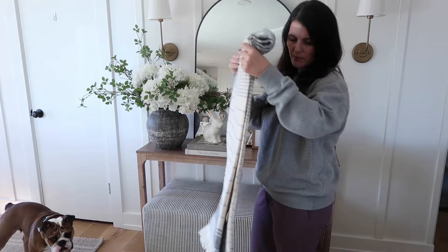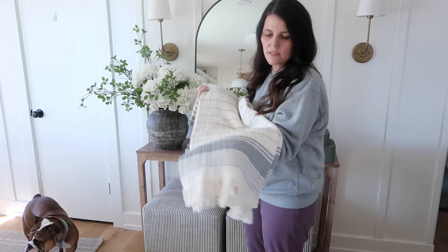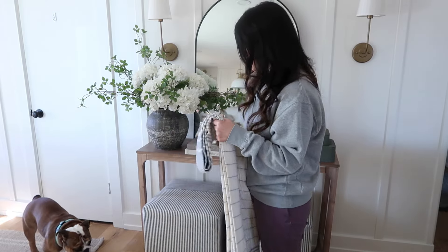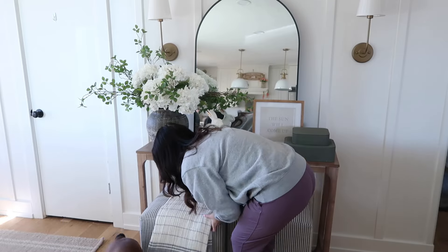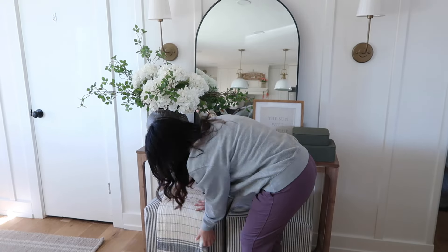I wanted to talk about this little gauzy blanket — it's so cute. I love the color. It just screams spring and summer, so I'll probably leave it here for both seasons. I just like to put it over this little ottoman.